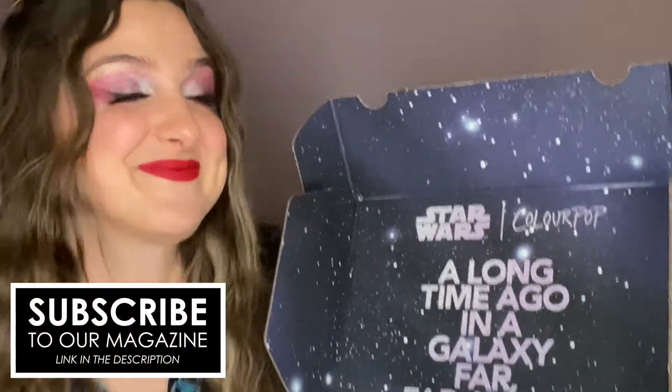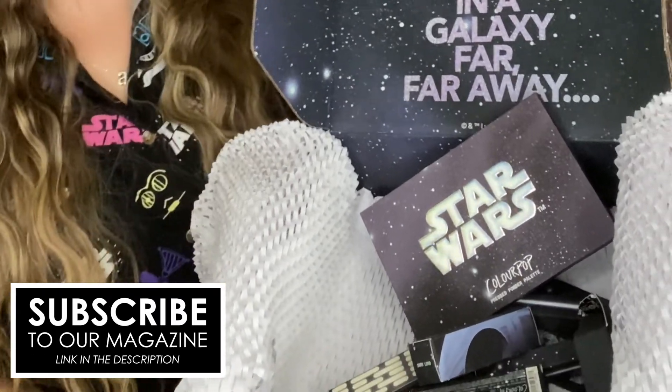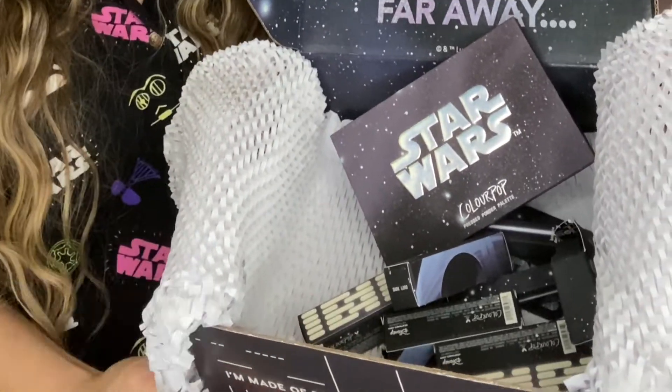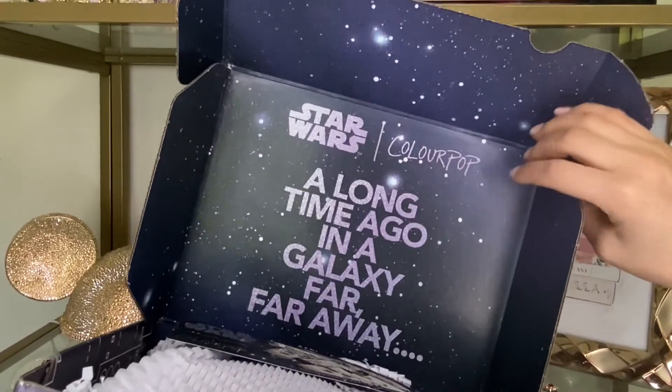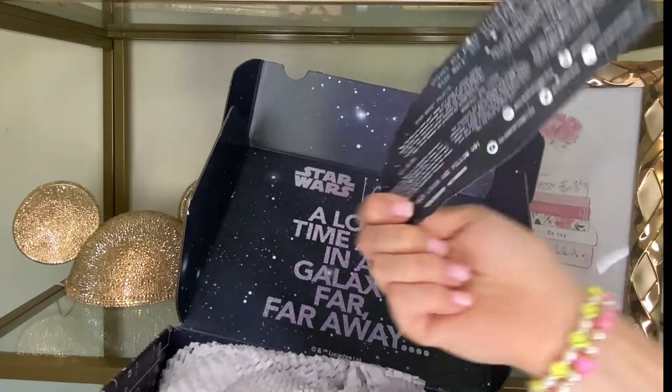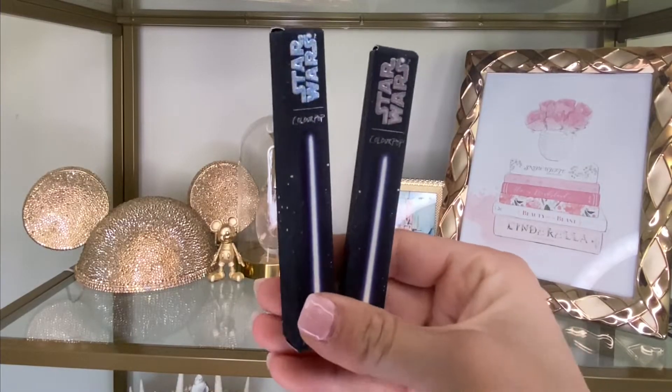ColourPop sent us the entire Star Wars collection and it is out of this world. In this video, we're going to swatch all of the colors from all of the products available. This collection features two Jelly Much shadows, two liners, three lipsticks, two glosses, and a cosmic shadow palette. ColourPop has collabed with Disney in the past, but this is their most cosmic collection yet.